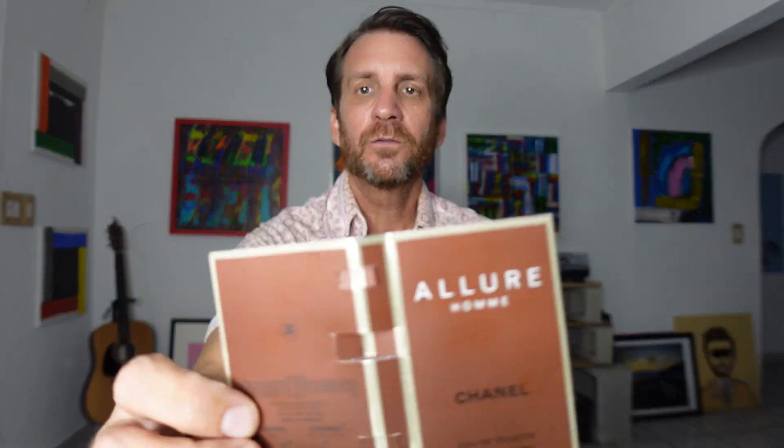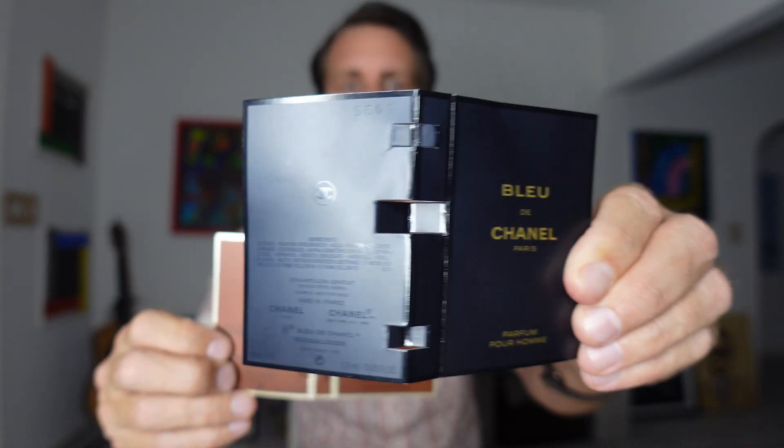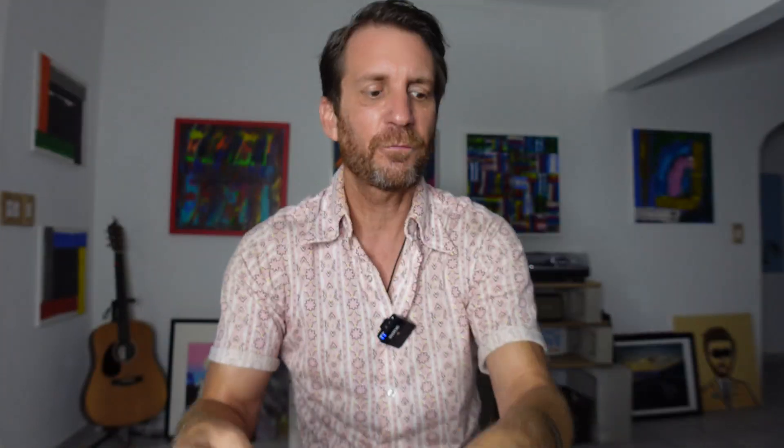Let me know what you guys think — what do you like better, the Bleu de Chanel Parfum or the Allure Homme? Thank you guys for watching. This is Joel the Nose. Please subscribe if you haven't done so, and I'll see you guys on the next video.